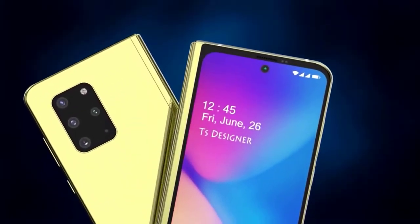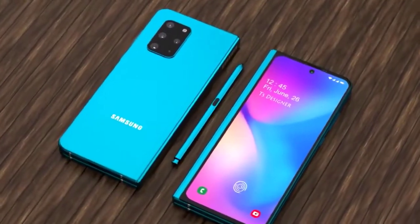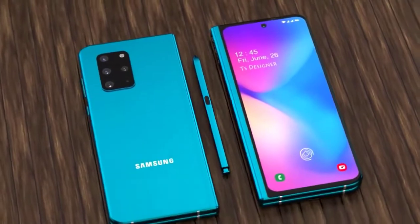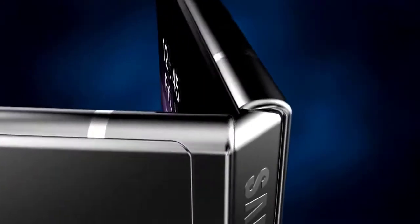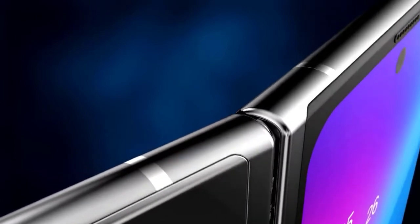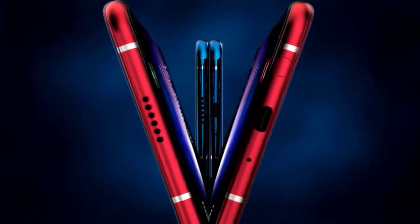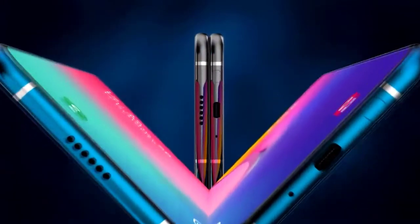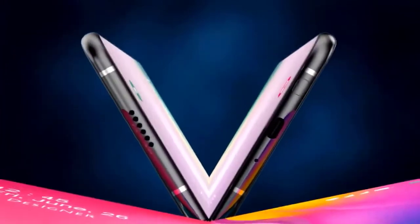Unfortunately, there is new news that the Galaxy Fold 2 is going to face a delay at release. It was meant to be available shortly after the official launch, but that's no longer going to happen. The Galaxy Fold 2 has not yet reached a final version of its bootloader, so it's just not going to be ready in time — it's a software issue.